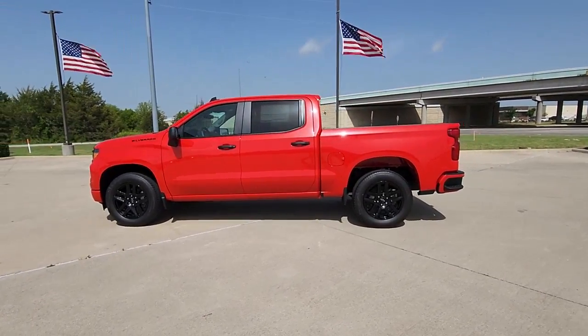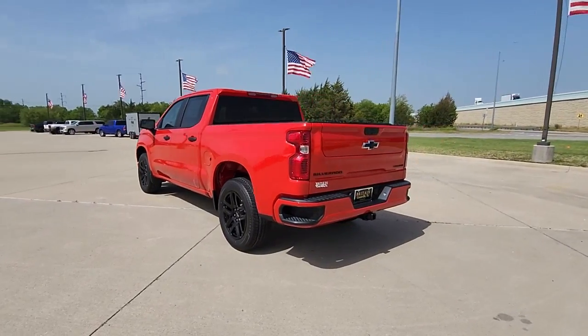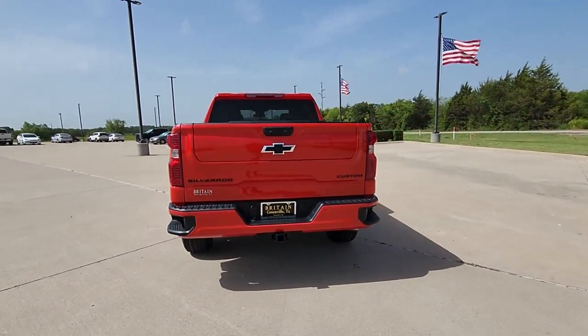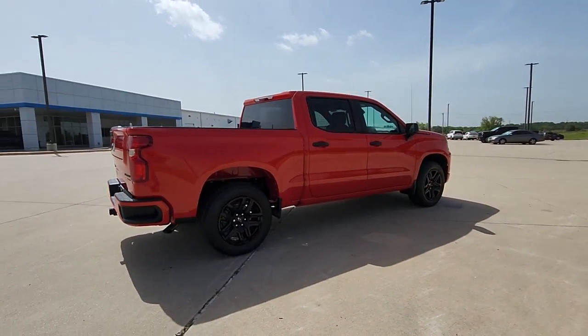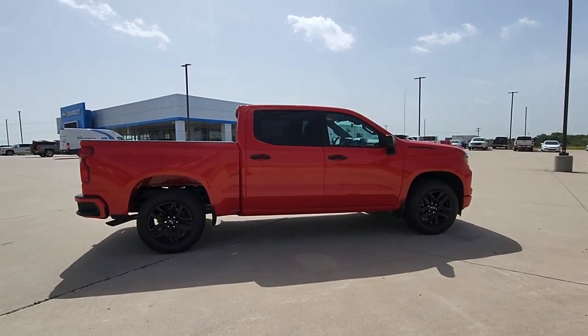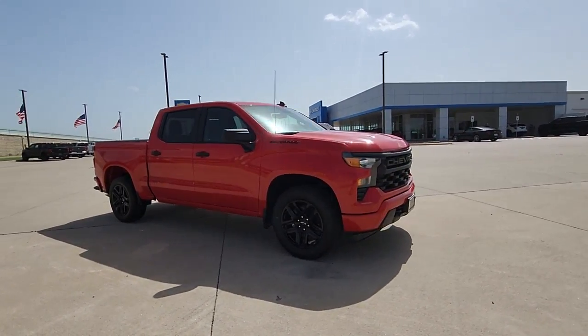You just found the 2022 Chevrolet Silverado 1500. The smooth-riding Silverado 1500 delivers rugged strength, a quiet and spacious cabin, agile handling, and technology that keeps you connected. These are just some of the great options this vehicle comes with.